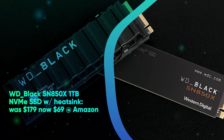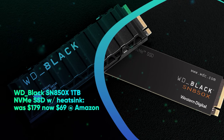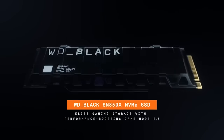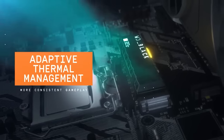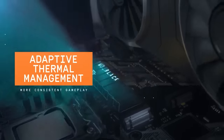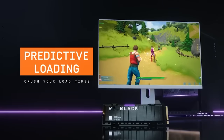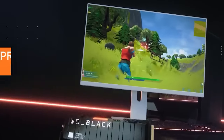WD Black SN850X 1TB NVMe SSD with heatsink was $179, now $69 at Amazon. The WD Black SN850X SSD hits all of Sony's specifications and fits perfectly into the PS5's internal expansion slot, and it's recently been named an officially licensed PS5 accessory. This 1TB model includes a heatsink, so it works right out of the box. It's currently at its lowest price ever at Amazon.